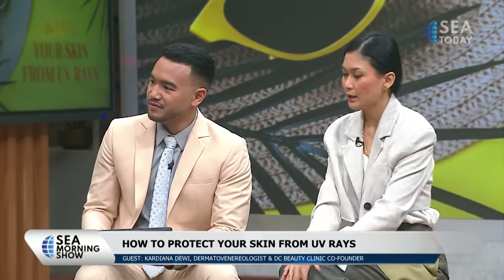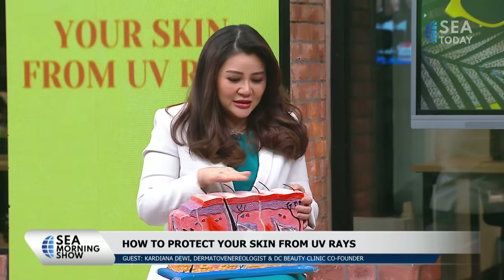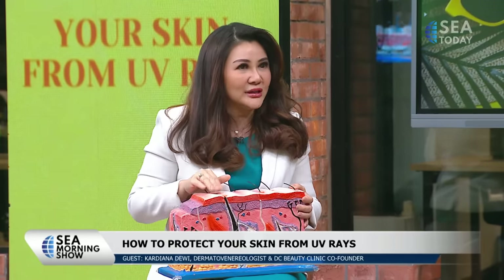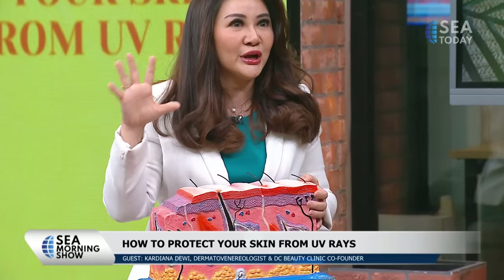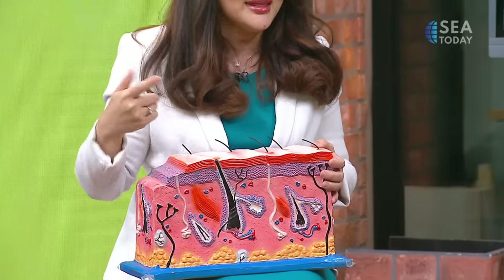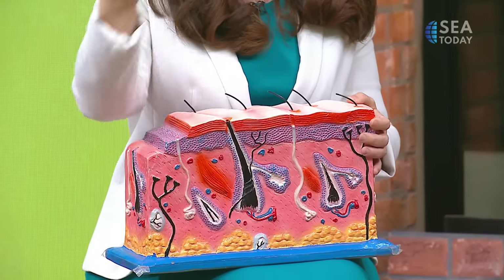Now UV-B. UV-B has a shorter wavelength, so it causes damage on the outer layer — the epidermal layer. So you can see the effect immediately. It's burning. Whenever you go to the beach and your skin gets red, that's UV-B. So remember: B for burning, A for aging.